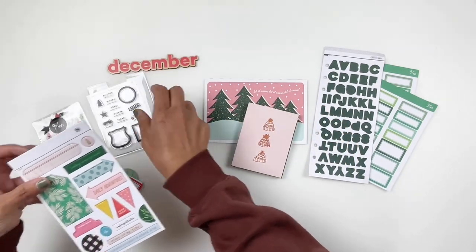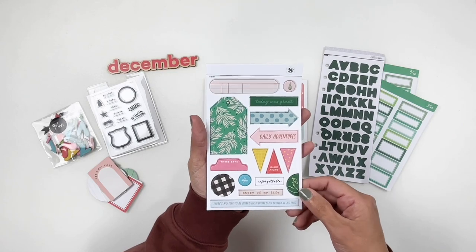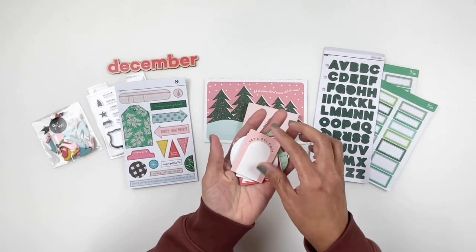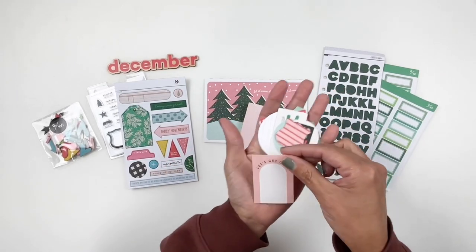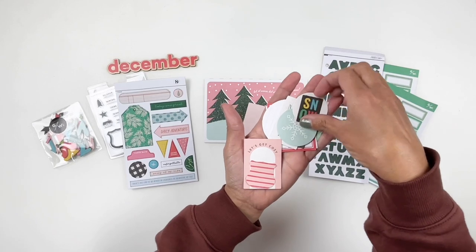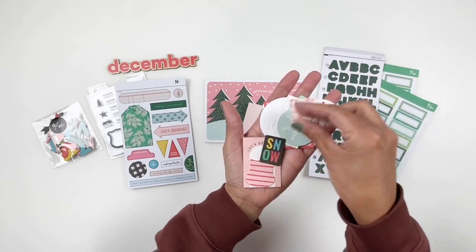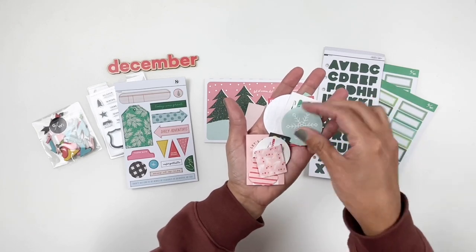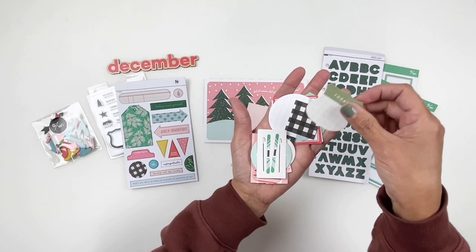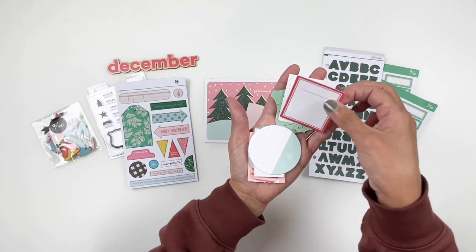Little words like that. A simple one. The chipboard sheet, which is always my favorite. And you also get some die cuts, which again are really adorable. They match the stamp set — it's all about winter. Snow. Some squares and circles. Really cute and fun to add as layers for your photos and your pockets.